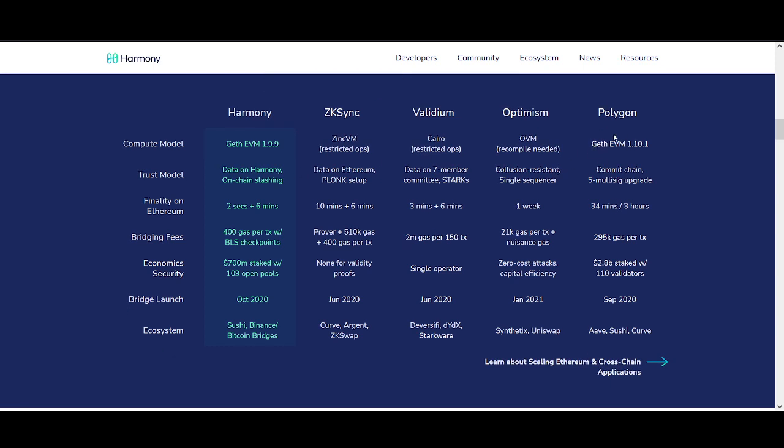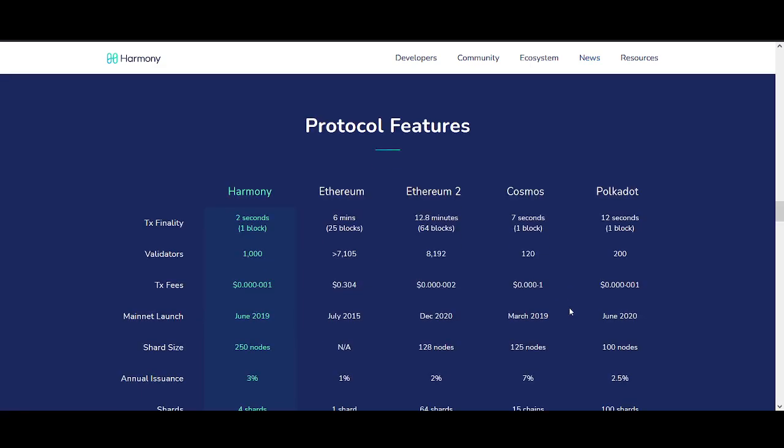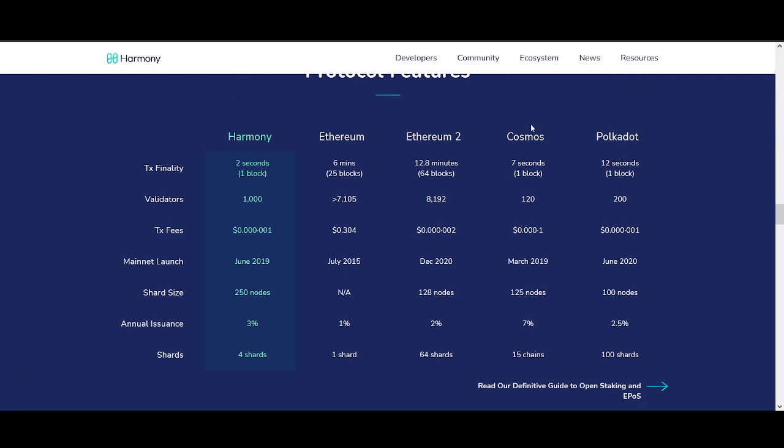The cross-chain interoperability, bridge, and layer two features of Harmony — compared to other cryptocurrencies — show real progress in speed, bridging, fees, scaling, and security. I'll be honest: Harmony could do a little more on security. That's why most people are willing to pay high fees on Ethereum — they trust the protocol more, and Ethereum is more decentralized. But apart from that, if they can solve those issues and improve adoption, I think Harmony could be the leading scaling solution for Ethereum.